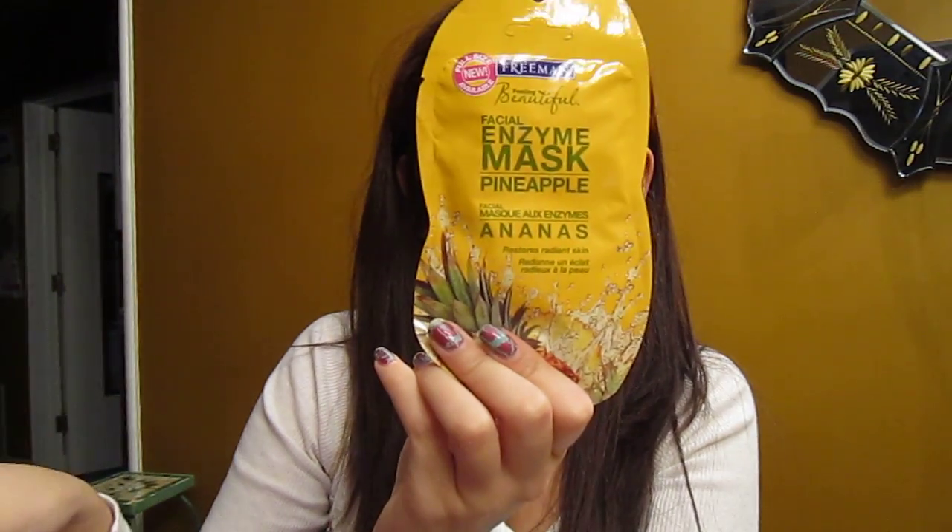The last thing I got was the Freeman Feeling Beautiful Facial Enzyme Mask in Pineapple. This is supposed to restore your radiant skin. It says turn your date night prep time into a soothing spa experience with an easy-to-use skin-perfecting mask. I'm really excited to use this. If you watched my January Glam Bag, we got a big green facial mask — or a peel-off thing — and I loved that, plus that deep conditioner. So this was all the products from the My Glam Bag.